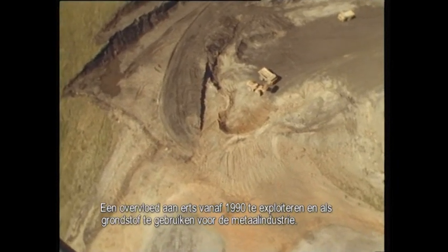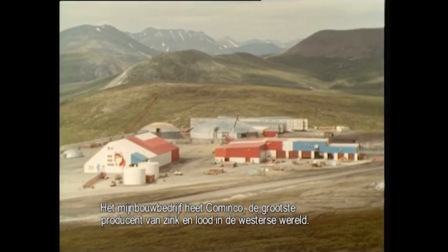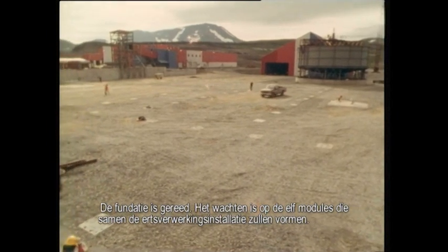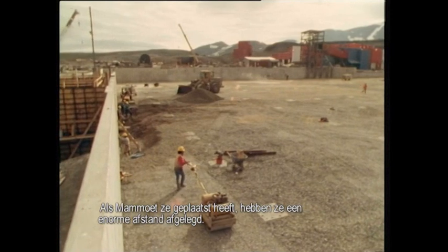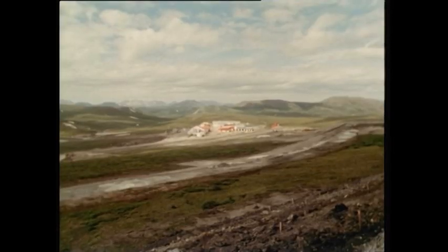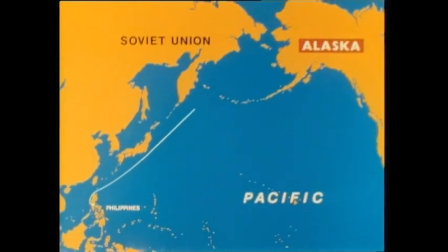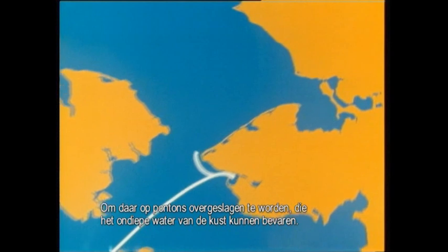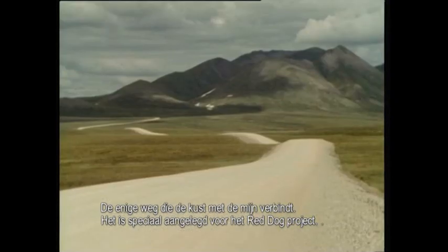His discovery would turn out to be the world's second largest zinc and lead mine — a wealth of ore to be exploited from 1990 and processed on-site into raw material for the metal industry. The mining company is Cominco, the largest producer of zinc and lead in the Western world. The foundations are ready. All they're waiting for are the 11 modules, which together make up the complete ore processing installation. In three shipments from the Philippines to the coast of northwestern Alaska, to be transferred on two pontoons that can clear the shallow waters off the shore, and then another 87 kilometers over the only road that links the coast and the mine site — built especially for the Red Dog project.